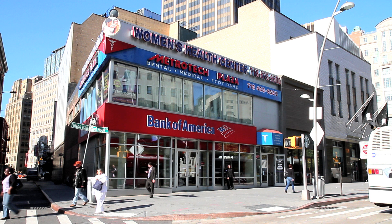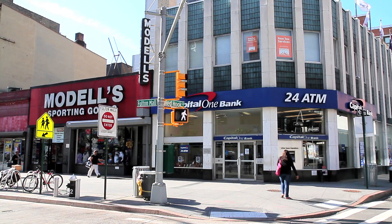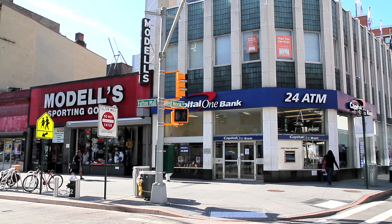The Women's Health Center, Bank of America, Modell's Sporting Goods, and Capital One Bank.